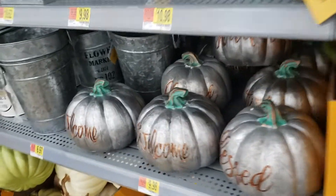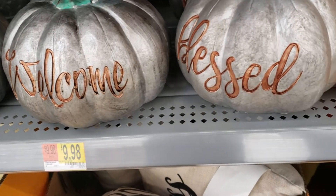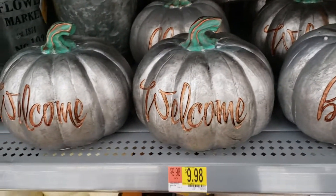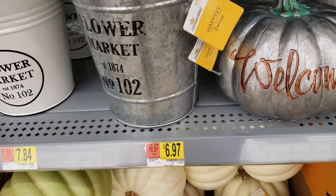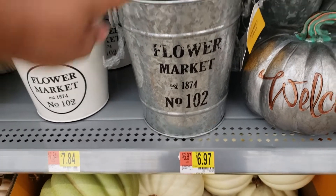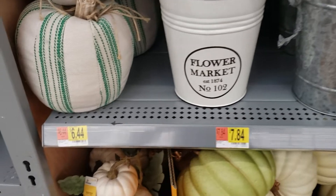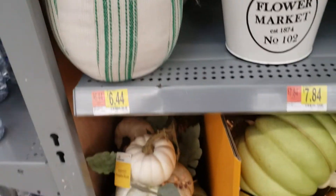Down here they have these pumpkins — 'Welcome,' 'Blessed,' and one back there that says 'Grateful' — they're $9.98. I love the color! They have these tins: $6.97 for the regular ones and $7.94 for the white ones. These fabric pumpkins are $6.44.